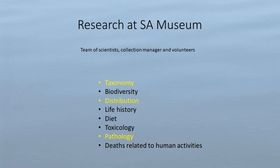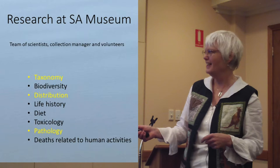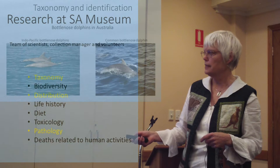The last section of the talk is about the research we do at the museum. We do many different kinds of things across a group of people. I'm going to talk a little about taxonomy, distribution and abundance, and pathology, with some examples.